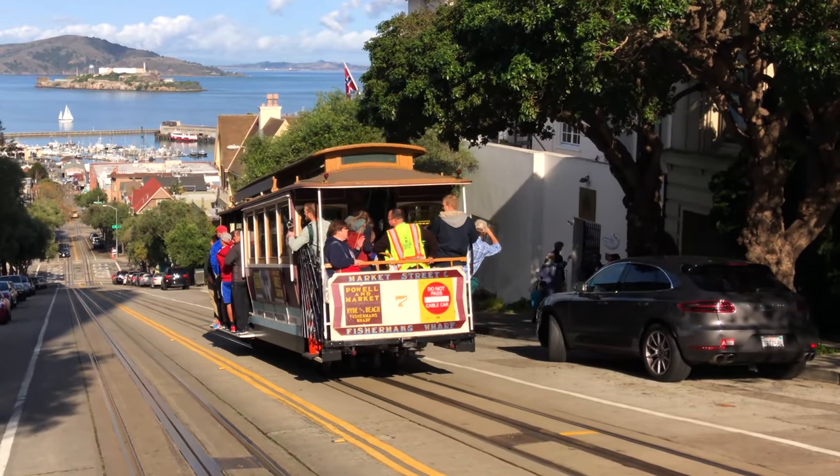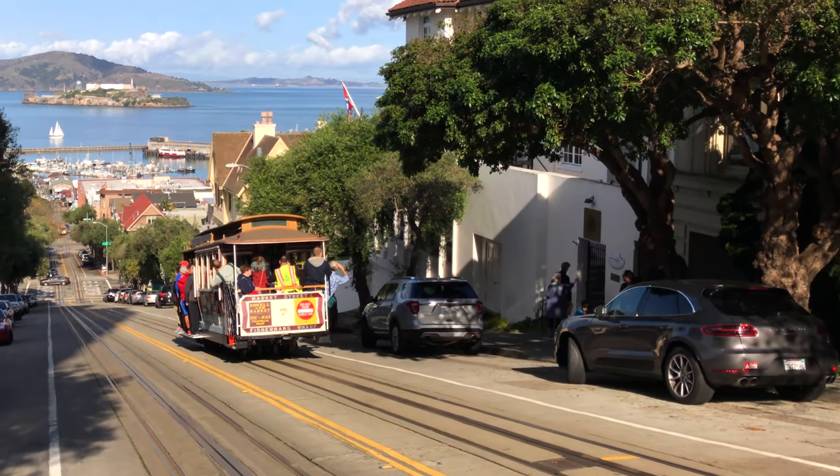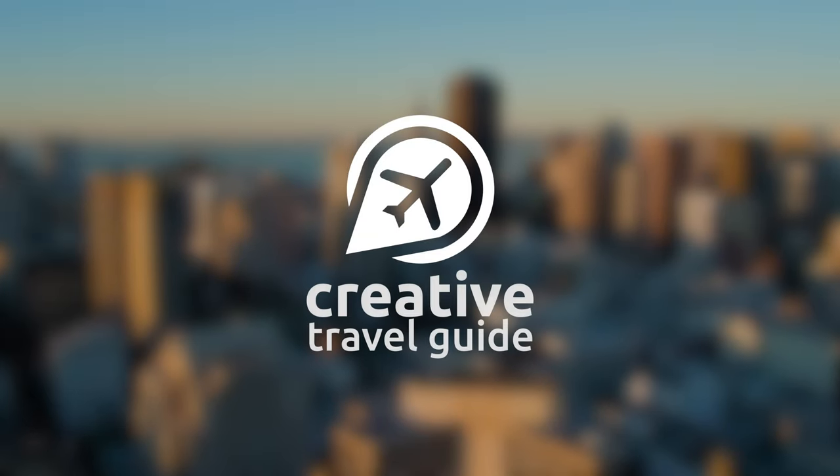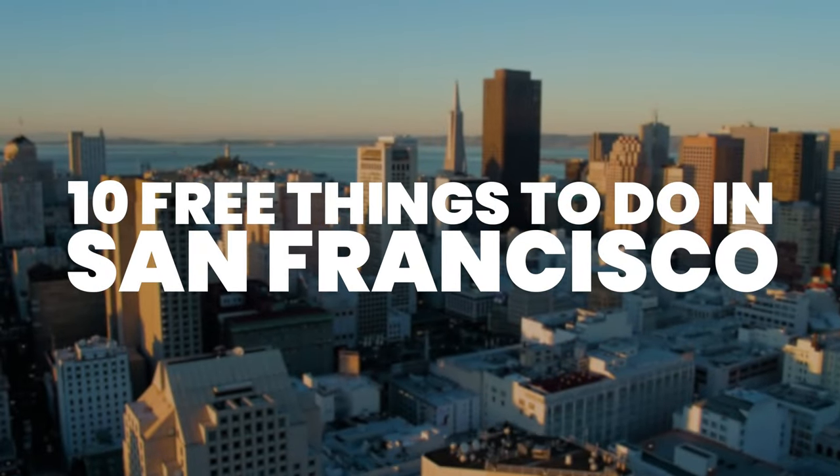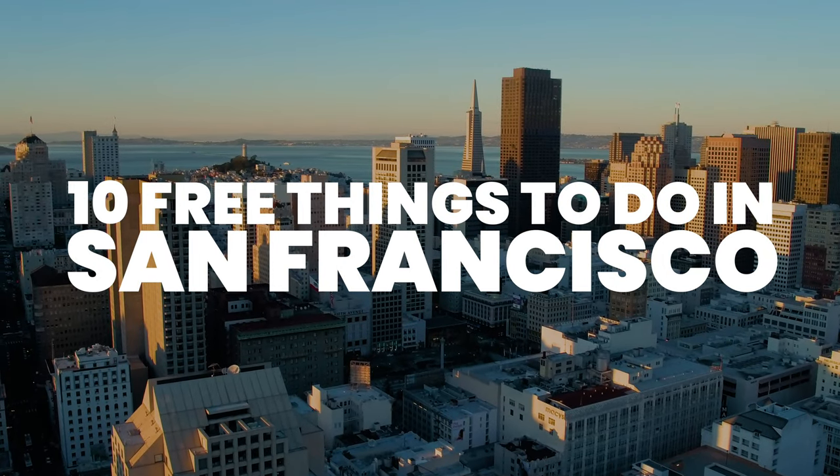San Francisco is a great city to visit, but it can be expensive. This is Katie from Creative Travel Guide, and today we share the 10 free things to do in San Francisco.